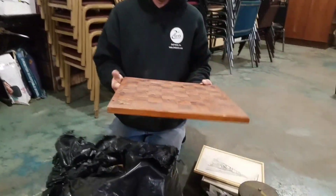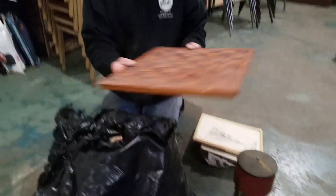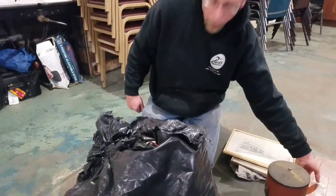And we got solid wood, pretty bad shape — chess board, or checkers.